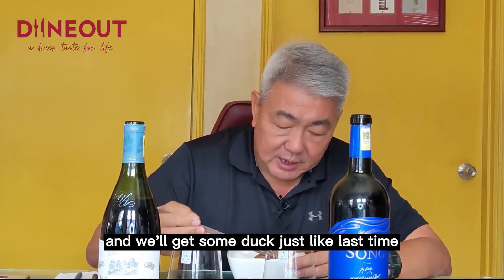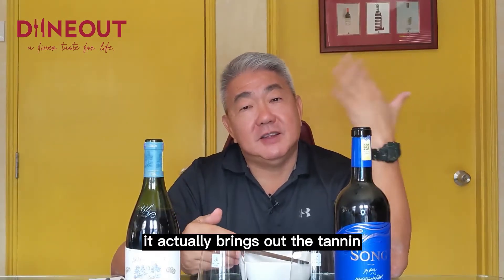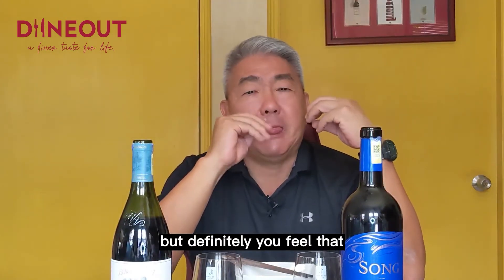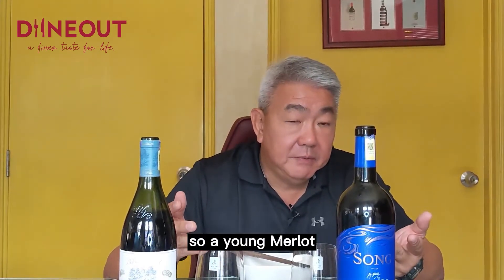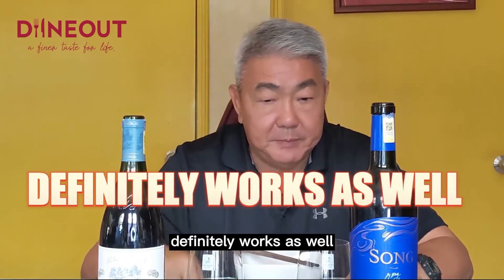Let's get some duck just like last time. It actually brings out the tannin — rather than the first wine where the tannin sort of went away, this one brought out the tannin, but in a nice way. You definitely feel that mouth-puckering — lips sticking together — it brings that out rather than takes it away, which is quite a contrast. Very interesting. Very nice. It works too.